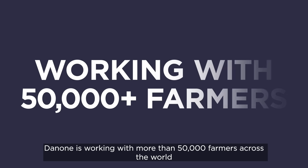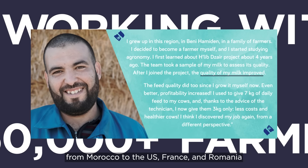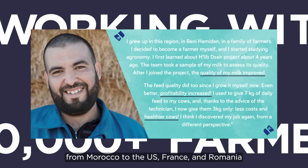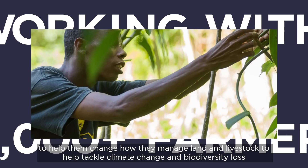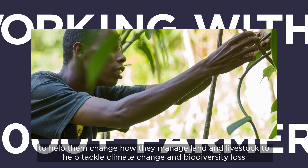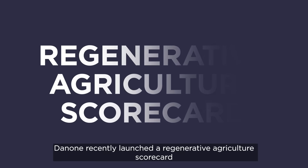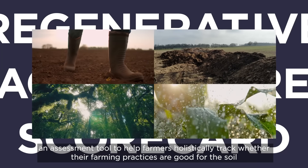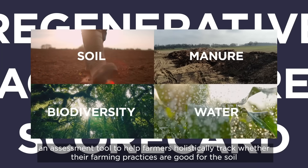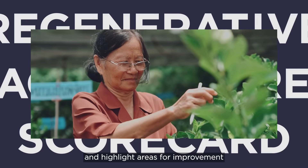Dannon is working with more than 50,000 farmers across the world, from Morocco to the US, France and Romania, to help them change how they manage land and livestock, to help tackle climate change and biodiversity loss. Dannon recently launched a Regenerative Agriculture Scorecard — an assessment tool to help farmers holistically track whether their farming practices are good for the soil and highlight areas for improvement.